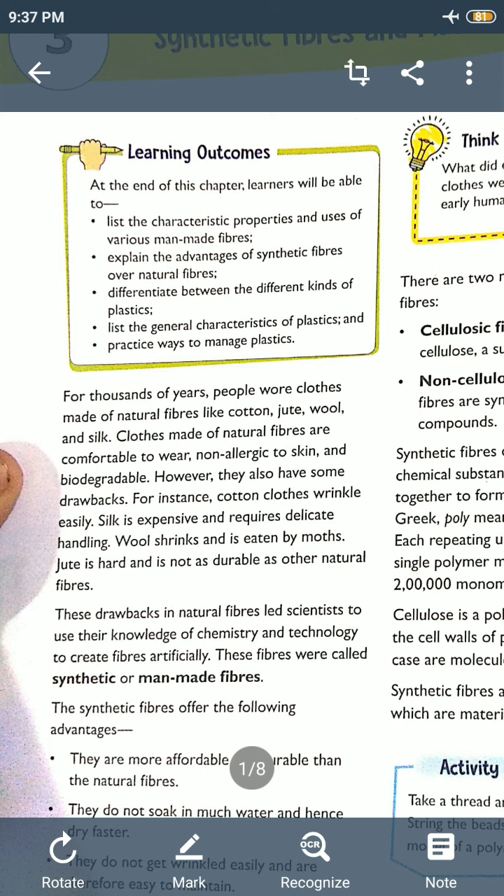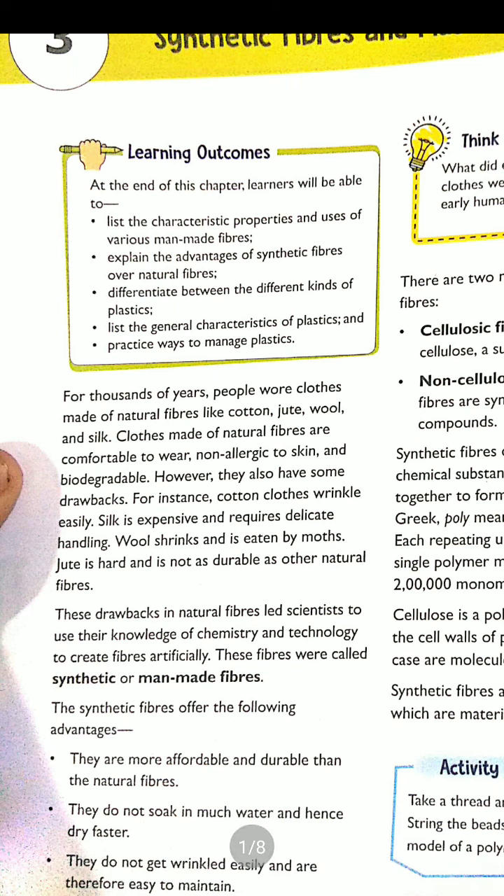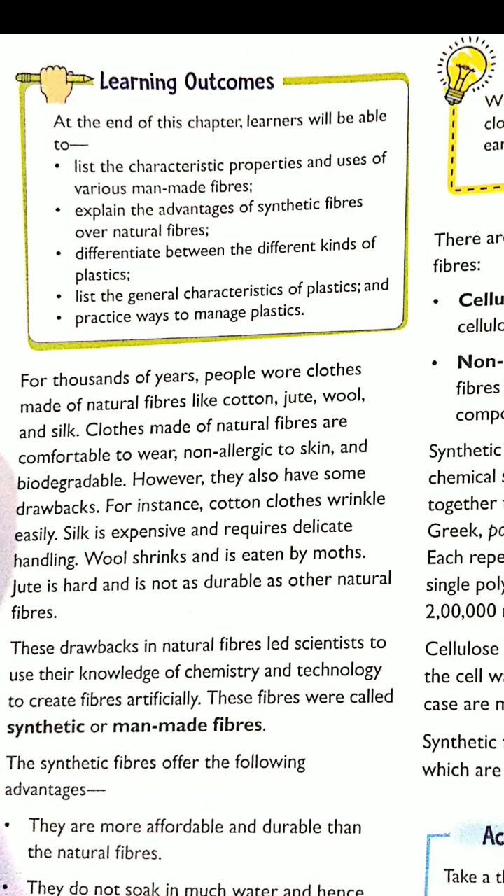However, cotton clothes wrinkle easily — you must have seen that when you wear cotton clothes, creases start appearing on them. Regarding silk, it is very expensive. In my previous video I explained that China was the country that discovered silk first, but kept the discovery hidden for many years, not wanting to share the silk formula with other countries. Therefore, the processing of silk is also a very expensive process, and silk requires delicate handling.